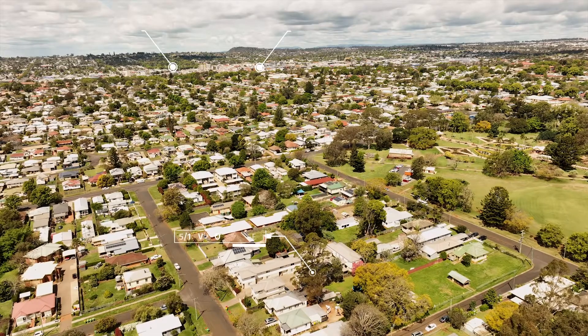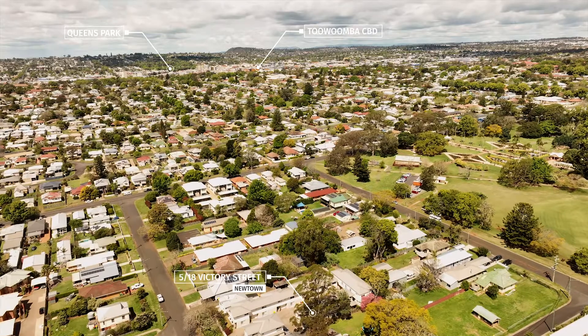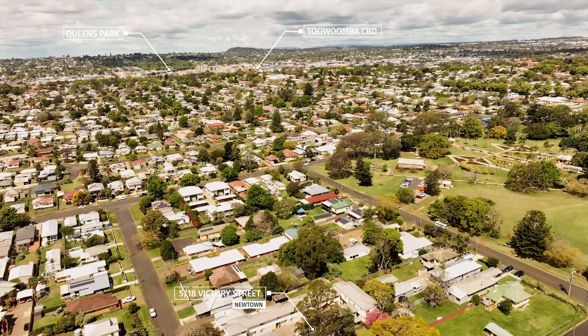It is situated within walking distance to Newtown Park. It is just a short drive to the Toowoomba CBD and Newtown State School is just around the corner.